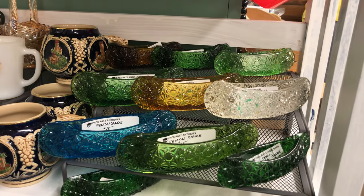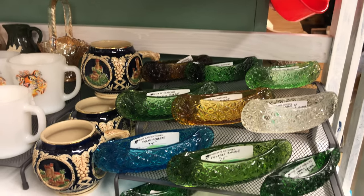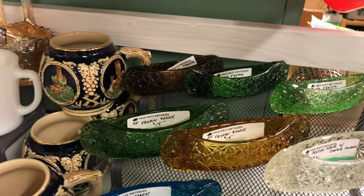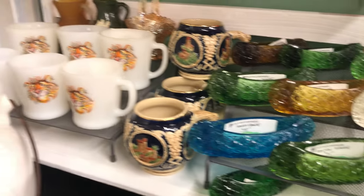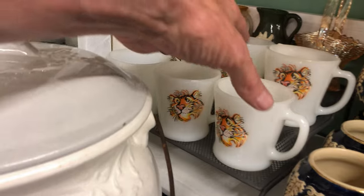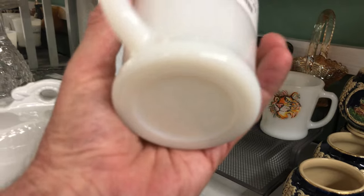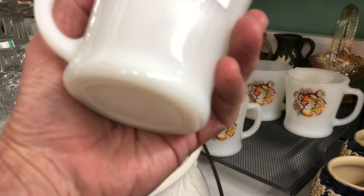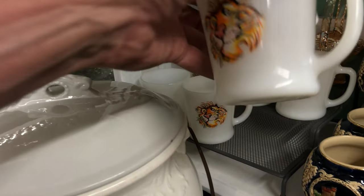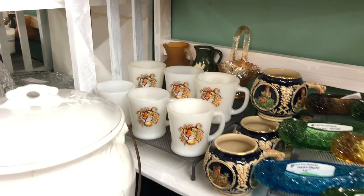Look at this collection of Fenton Daisy and Button canoes in various sizes and in different colors — shades of green and amber, white and blue. Over here, a collection of six Tony the Tiger — these are Fire King mugs. They're $12 each. Yes, I was just getting conflicting information. That's very, very nice. Stepping back — that's quite nice, check that out everybody. It sits nice on that black surface.